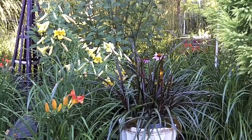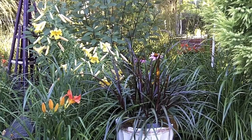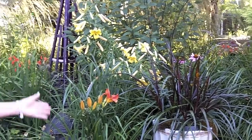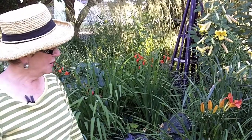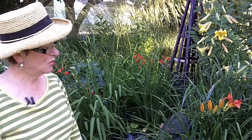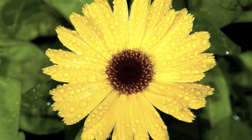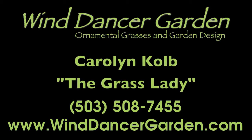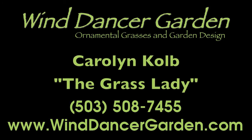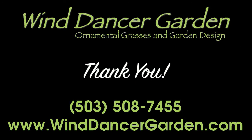It's rated zone eight, so I doubt it would be hardy in our area — maybe with protection, like bringing it into the garage. But it's worth it just as a beautiful foliage plant even if it's only an annual. That along with some daisies goes very nicely with the grasses. So those are some companion plant ideas.